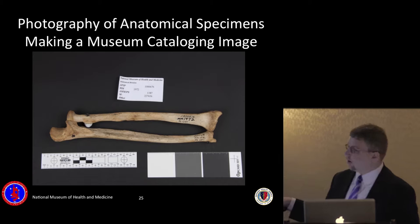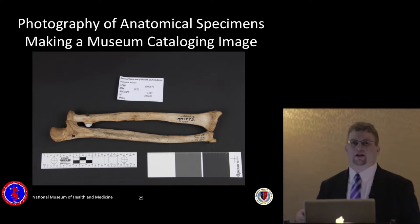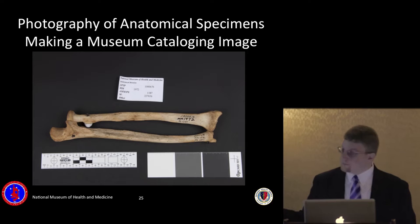You also need a scale and a color checker, appropriately sized and selected. Sometimes the staffer asking for an image will say give it to me in metric, sometimes in English — I recommend getting a comprehensive scale kit from law enforcement purchasing places that has both English and metric. The specimen here is a forearm with a projectile mounted in it — another Civil War specimen.